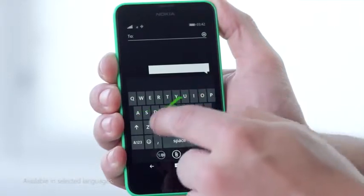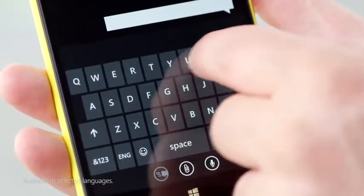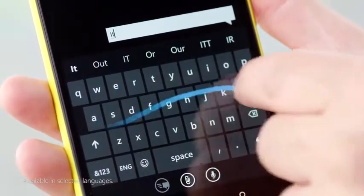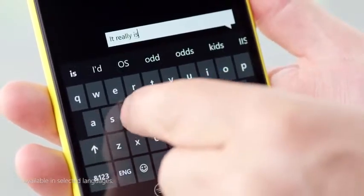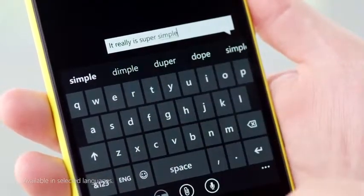With the Cyan update, we have made the much loved Windows Phone keyboard even better with something called Wordflow. Simply glide your finger across the keyboard and let Wordflow do the rest. To make a space while you're typing, simply move on to the next word. There's no need to worry about double letters — Wordflow will work that out for you. It really is super simple. Wordflow works whether you're writing a text, an email, writing in the browser, or IMing a friend.